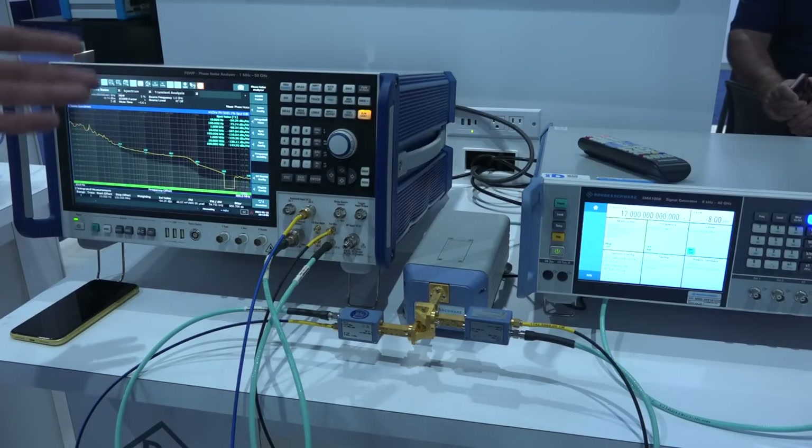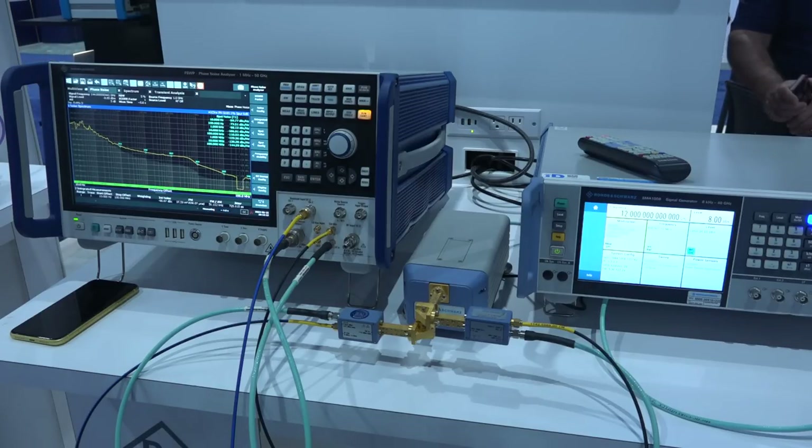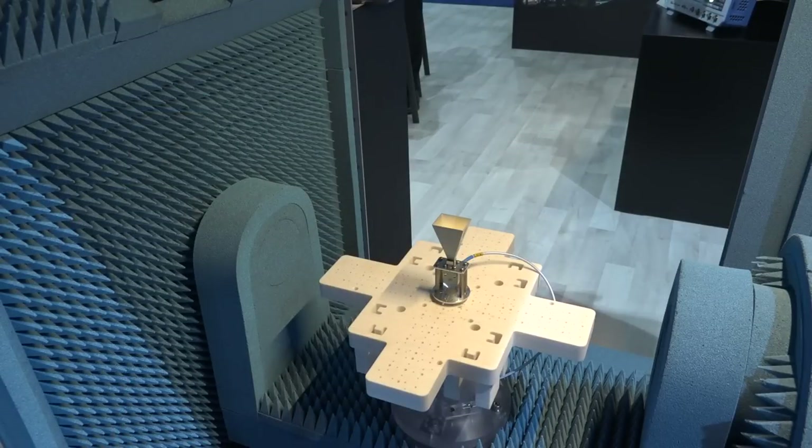The FSWP is probably one of the fastest platforms on the market for cross-correlation. It's really nice to see that you can measure phase noise with cross-correlation up to 170 GHz — as far as I know, this is quite rare and very difficult to do. All the Rohde & Schwarz components work seamlessly together; that's one of the strengths of their framework development team.